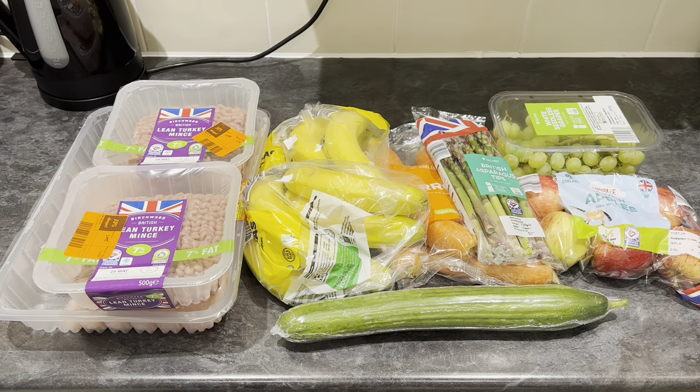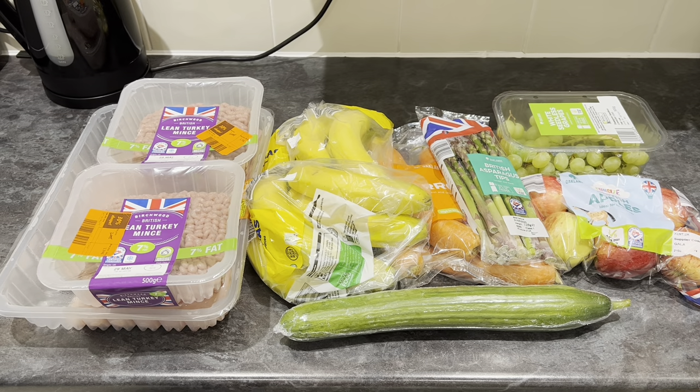So here's the shopping haul. There isn't much here because it's just a top-up shop, but I'm going to show you what I have bought. A couple of reduced items, so that's always exciting. Now all of this did cost £22.45.